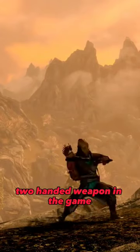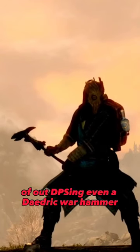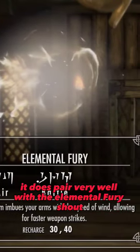It weighs less than every other two-handed weapon in the game and can be swung much faster, making this weapon capable of out-DPSing even a Daedric Warhammer. And yes, it can be further enchanted, and yes, it does pair very well with the Elemental Fury shout, making you swing even faster.